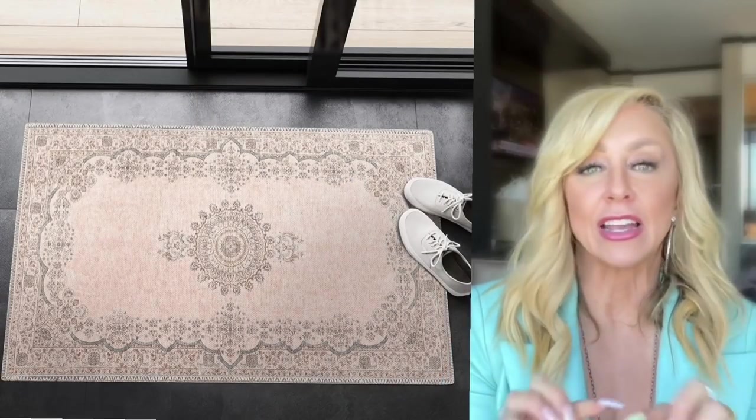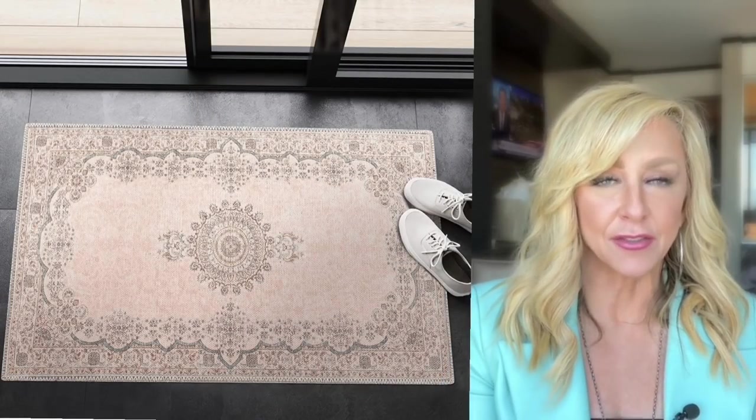Next is this rug that I love. First of all, it's very thin, which is nice if you need to put it in front of a door. It comes in a multitude of sizes and looks stunning. Here's the best part — it's washable. I get makeup, hairspray, and pet hair all over things in my bathroom, and this rug was only 30 bucks. They have a ton of variety in different styles and sizes. Anything washable in the bathroom is a huge win.